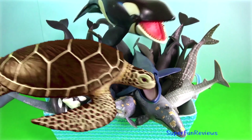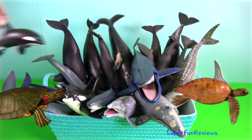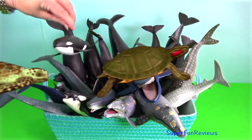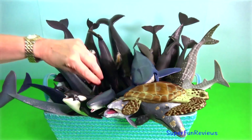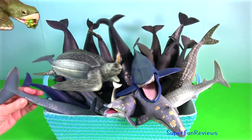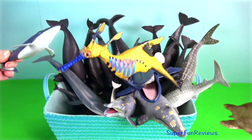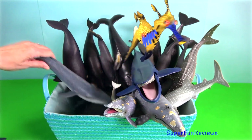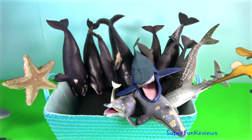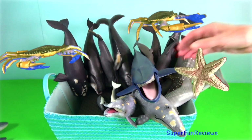All toothed whales have a melon in their forehead. It's a mass of tissue which focuses the whale's calls, vital for communication and echolocation. Some whales bubble net feed. This involves whales co-operatively blowing bubbles that encircle their prey. As the prey won't cross through the bubbles, they're trapped, making it easy for the whales to eat them.